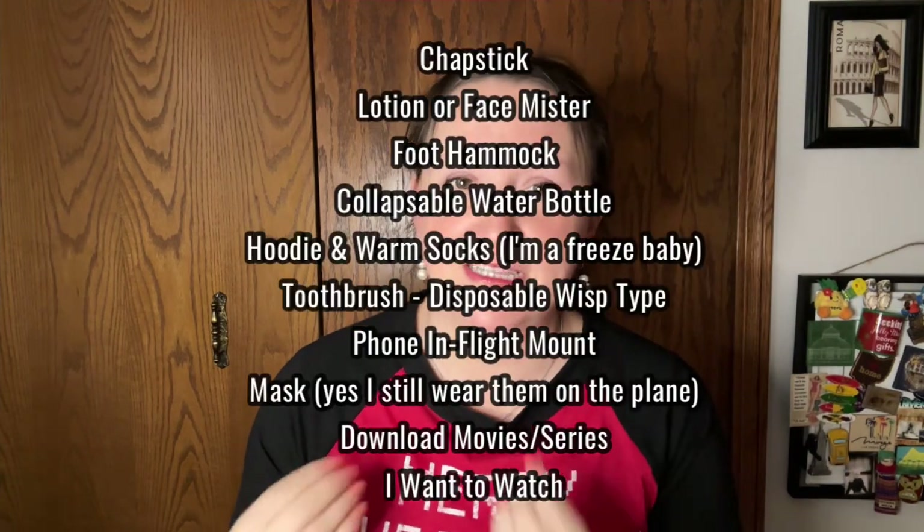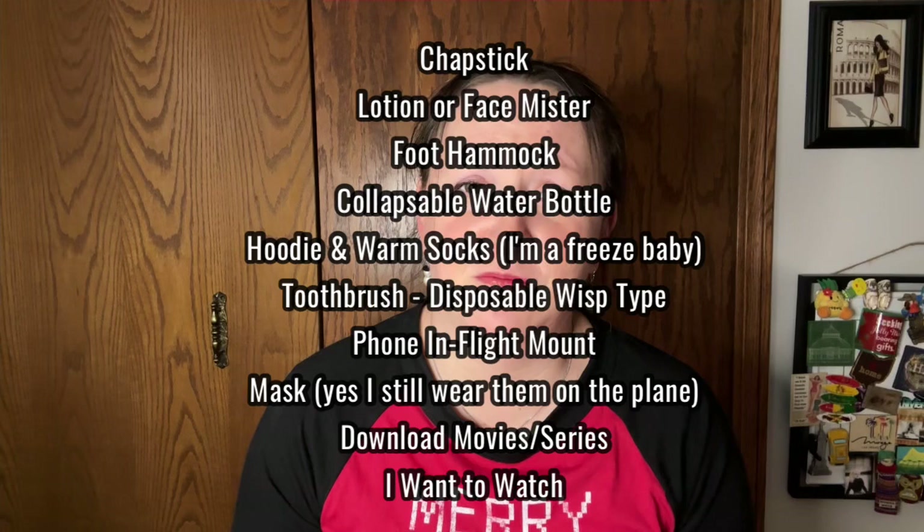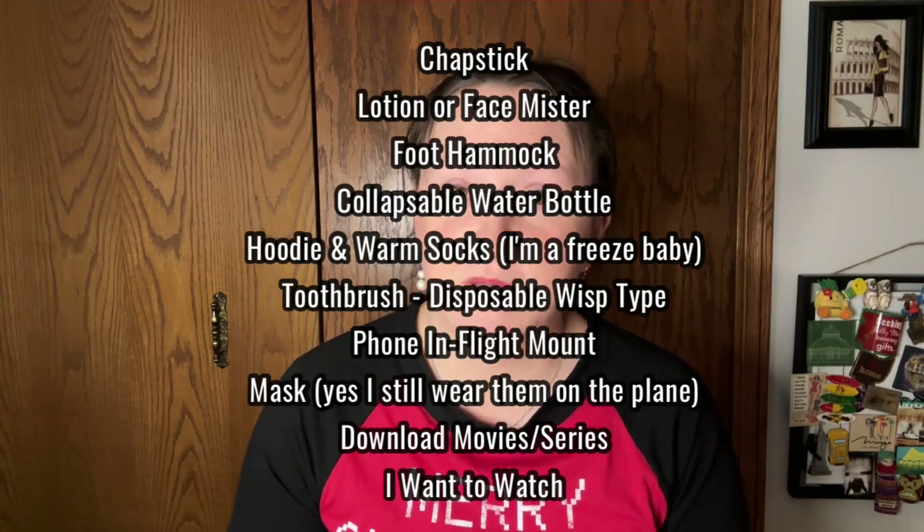Tip number four covers some of my holiday travel essentials. I'll list them here so you can pause and read. Things like a collapsible water bottle are going to save you money because airport water is probably three to five dollars. Also think about comfort — it's going to be cold because it's holiday season, wintry, and snowing in a lot of places. Bring socks and a hoodie so you're comfortable in case your flight gets delayed. I usually bring layers and put a jacket on top, which is easy to take off and stuff in your backpack. You can also use a jacket as a pillow.